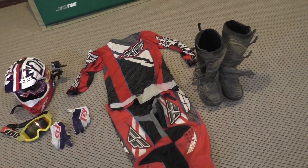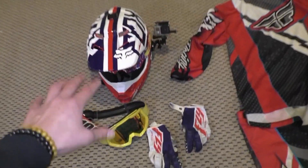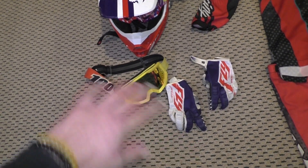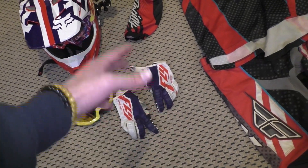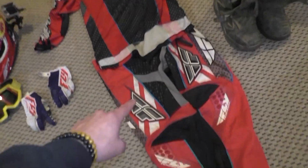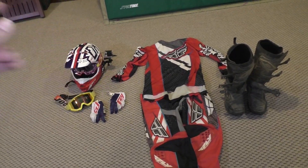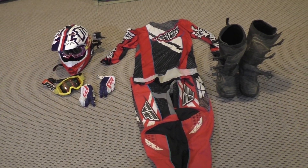Here's the full beginner setup cost: Fox Racing helmet $170, 100% Strata goggles $35, gloves $25, pants $60, jersey $30, boots $120 — bringing your total to $440 for what I think is a really great beginner rider setup.